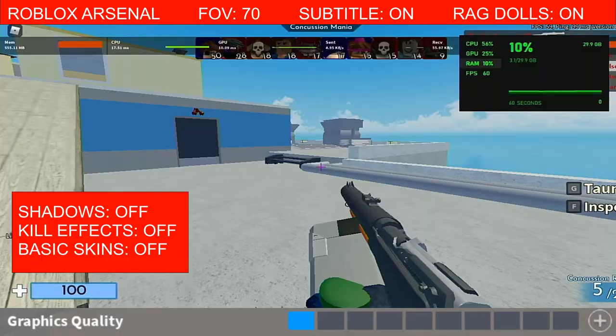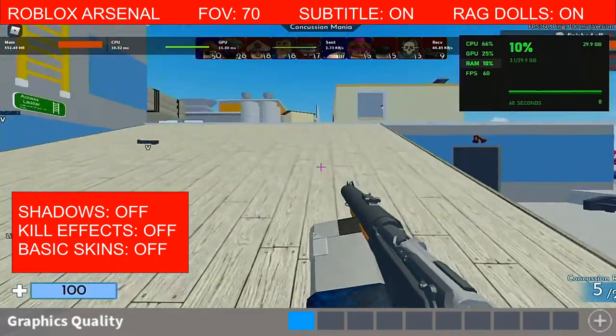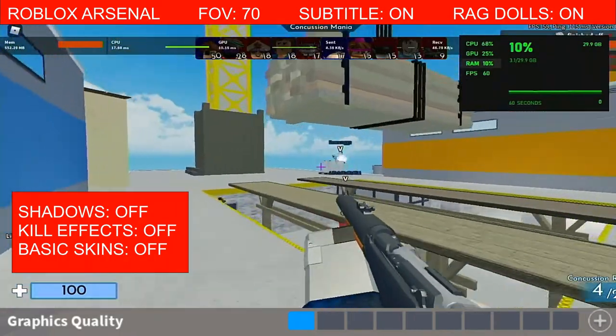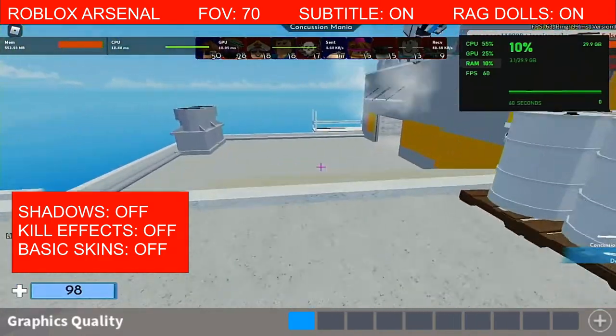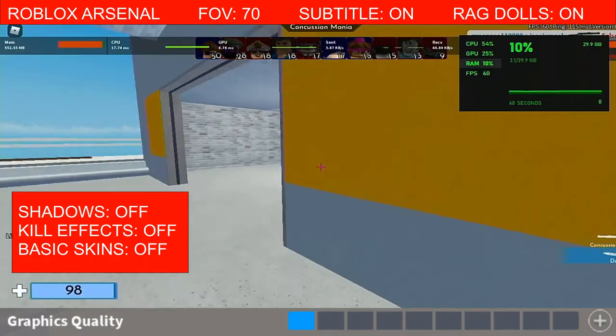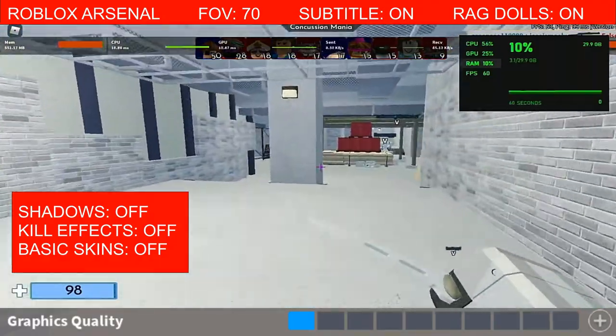I will put up some split screen footage as well so that you can get a better idea of comparing graphic settings. But for the first test, I did a one bar graphic setting, so the lowest. You are going to hit 60fps pretty easily, 59, 60.